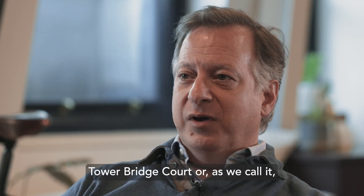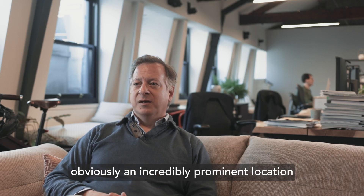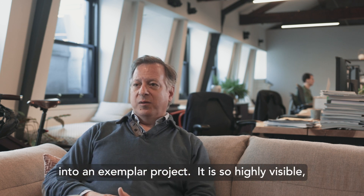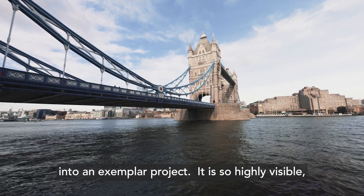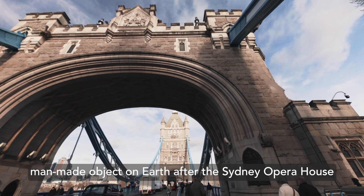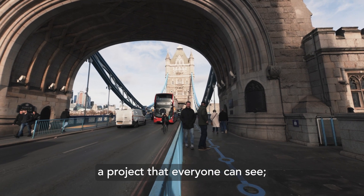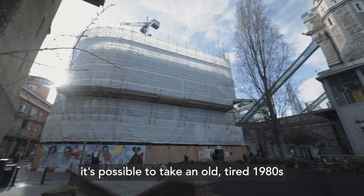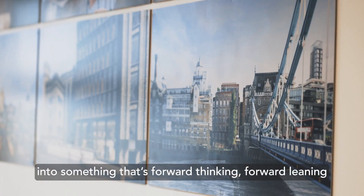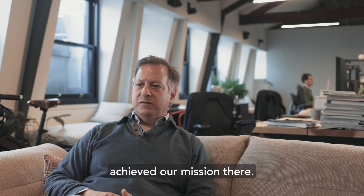Tower Bridge Court, as we call it, TBC London, is our flagship London building. Obviously an incredibly prominent location next to Tower Bridge. In some ways, what we want to do is turn this into an exemplar project — it is so highly visible. Tower Bridge itself is the second most photographed man-made object on Earth after the Sydney Opera House. So if we can turn TBC London into a project that everyone can see, it's possible to take an old tired 1980s concrete frame building and rehabilitate it, turn it into something that's forward thinking, forward leaning, and built for the future. I think for us that will have achieved our mission.